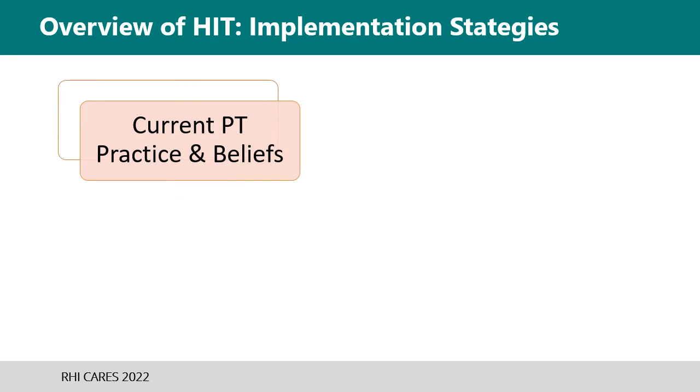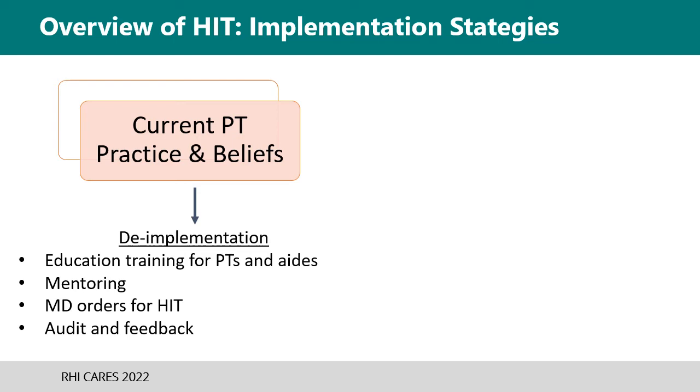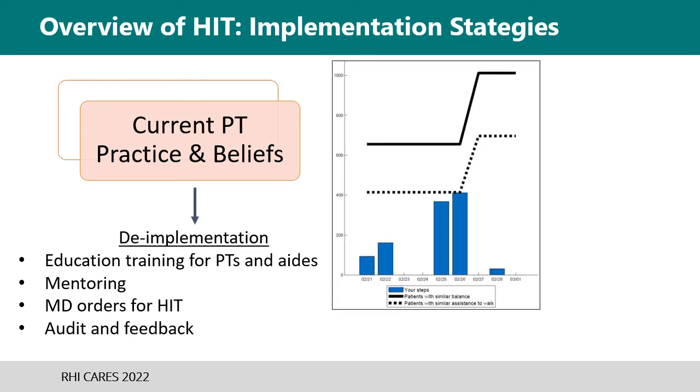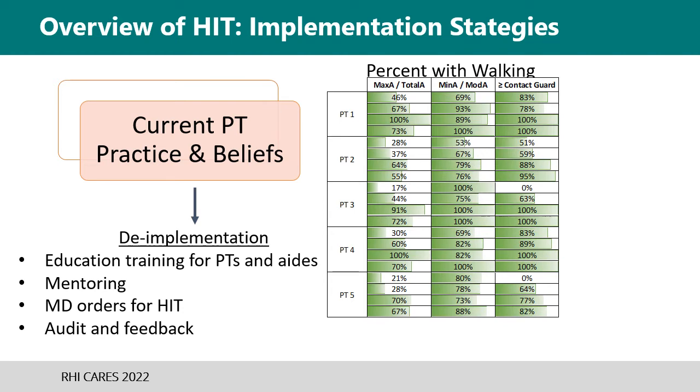Implementation of high-intensity training essentially required the de-implementation of current physical therapy practice taught throughout programs in the United States. Weekend courses were offered at the onset of the implementation phase and several times thereafter for training additional staff. Therapy techs were trained to increase treatment efficiency, including numbering AFOs, training on gait equipment, and how to physically assist during training. Mentoring was completed with research staff, and physician orders were to include high-intensity training to help reduce uncertainty early on regarding who is appropriate for this type of treatment. Additionally, objective feedback on stepping activity — initially given by patient performance and then later by individual therapists — was provided to help identify if goals were being achieved.